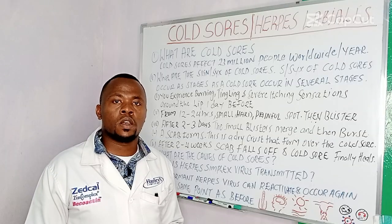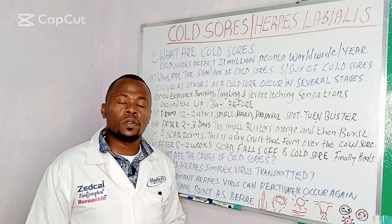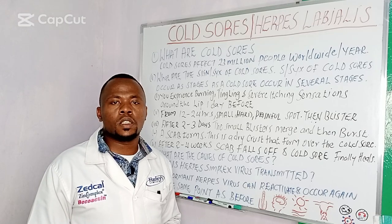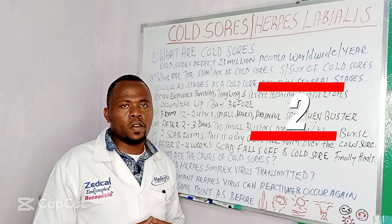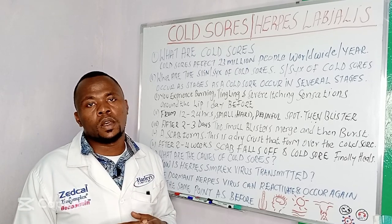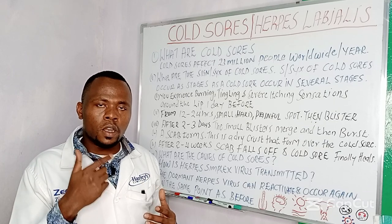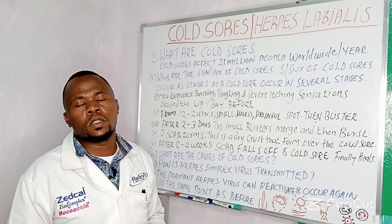The herpes simplex infection or virus can also manifest as other diseases. These diseases include herpetic pharyngotonsillitis — this is infection of the throat and the tonsils. Number two: herpetic gingivostomatitis — this is infection of the gums and the mucous membrane around the mouth, which usually occurs mostly in children between six months to five years. You will find a child has blisters around the gums and around the tongue area, mostly due to herpes simplex infection.